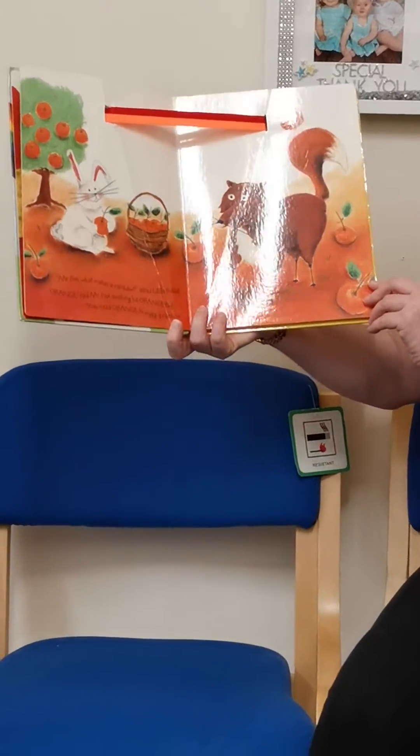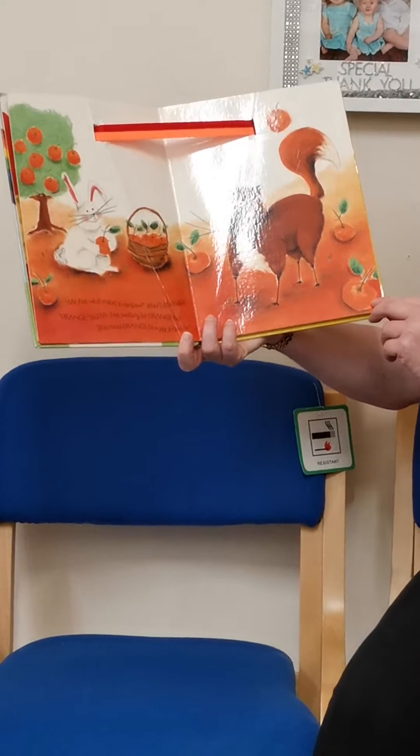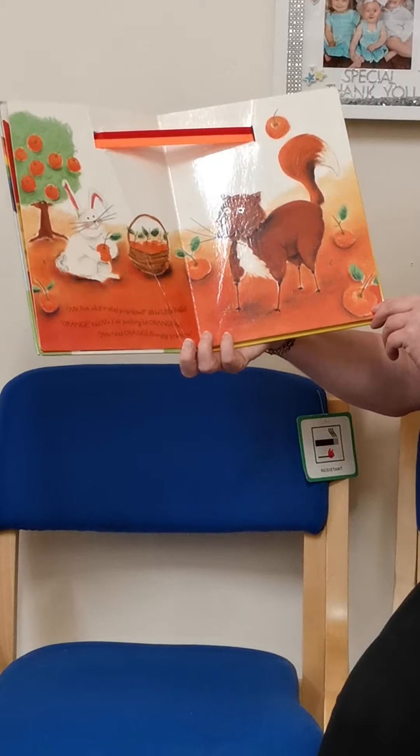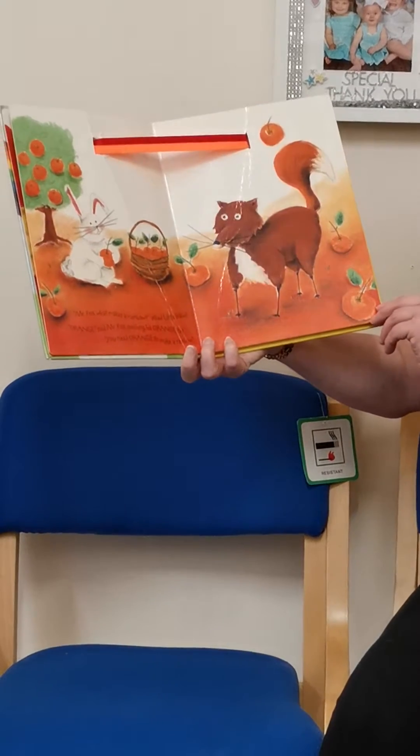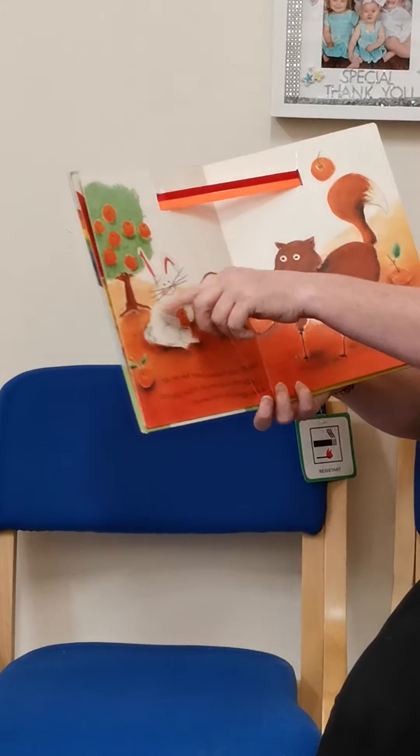Mr Fox, what makes a rainbow, asked Little Rabbit. Orange, said Mr Fox, swishing his orange tail. You need orange to make a rainbow. It's a nice orange colour up here. And look, all these oranges.